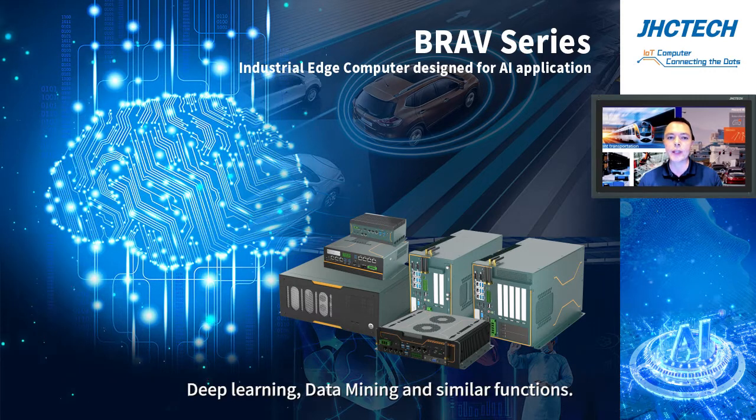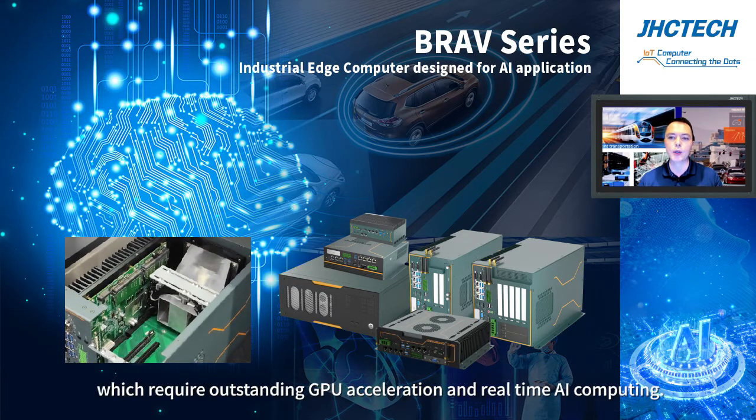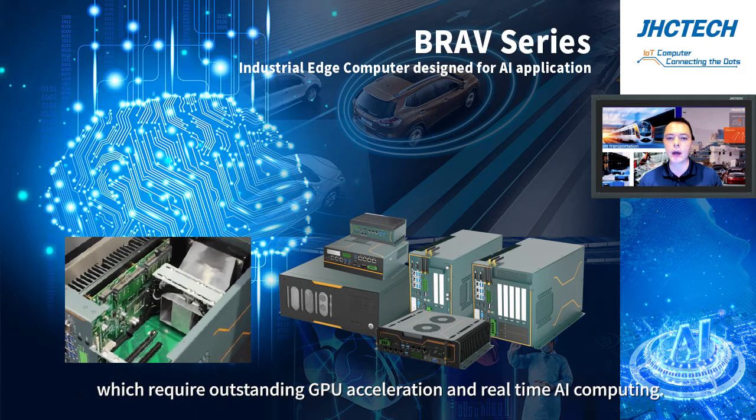deep learning, data mining, and similar functions — basically for industrial-grade applications which require outstanding GPU acceleration and real-time AI computing.